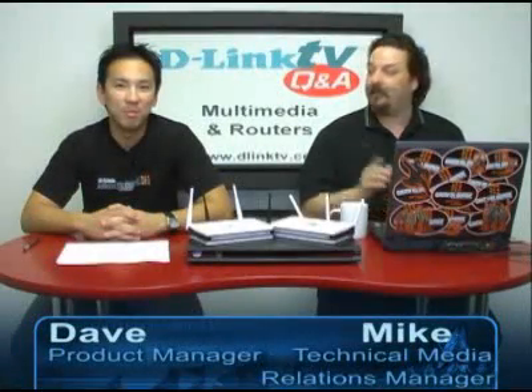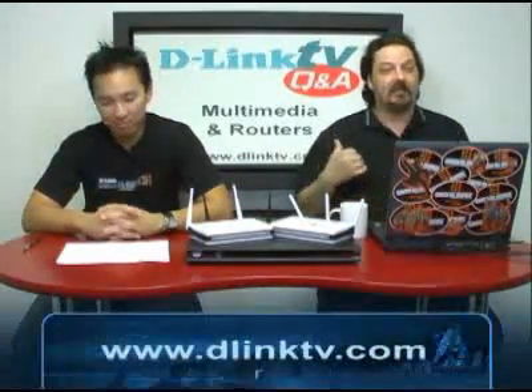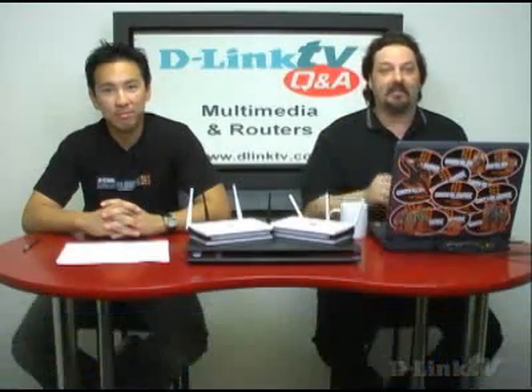Hi, and welcome to another episode of D-Link TV Q&A. I'm Mike, and I'm here with David. We're here to answer your questions about D-Link technology. If you point your browser to www.dlinktv.com, there's a little web form at the top of the page where you can submit your question that we'll answer right here on the air. So let's jump right in.